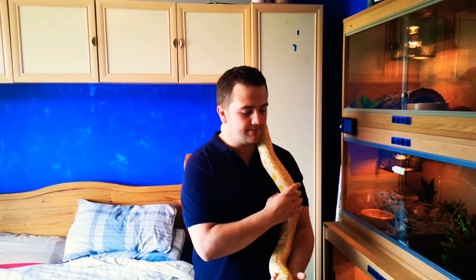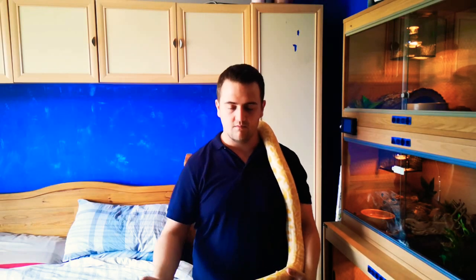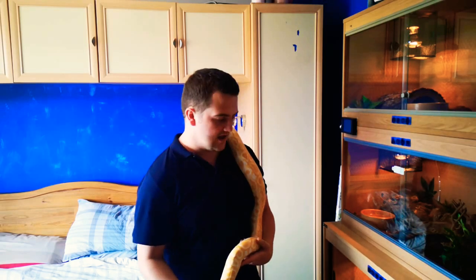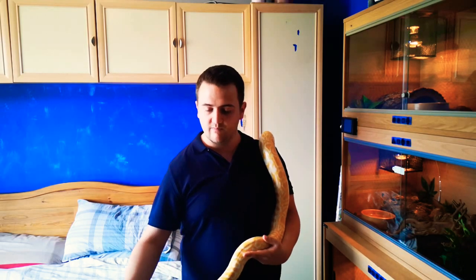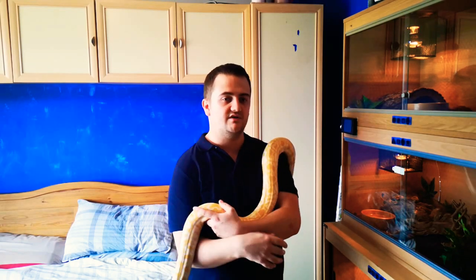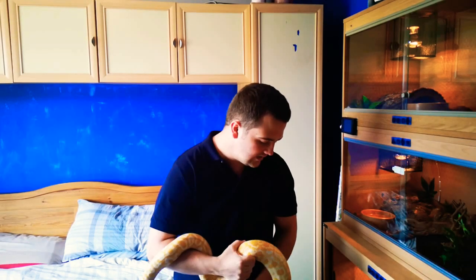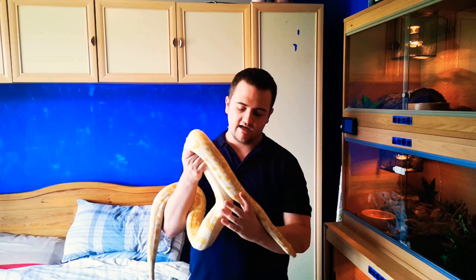Definitely if you do want to get one of these, please try to rescue one. If you want a full-size one soon, don't power feed it - look for an adult from a rescue and you'll be much better off because you'll have the adult straight away and a healthy snake. There's less chance of it being power fed. If you're feeding it every four days or whatever, power feeding it, smashing it down its mouth, you're not going to have a healthy animal.